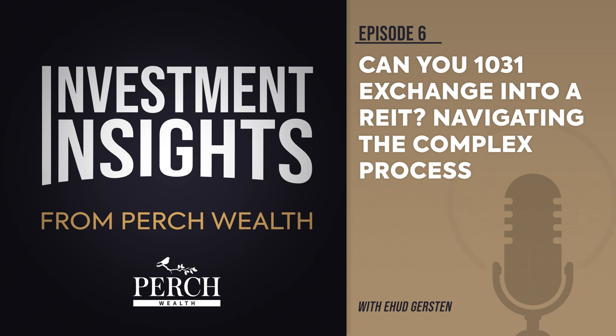Since securities and real property are not like-kind assets, directly exchanging an investment property for a security will not fulfill the requirements of a tax-deferred 1031 exchange.